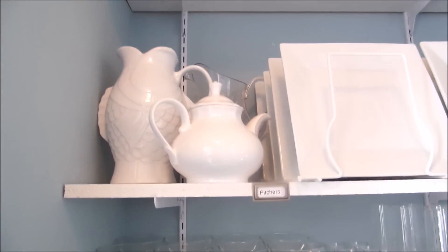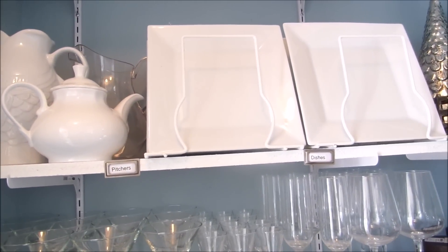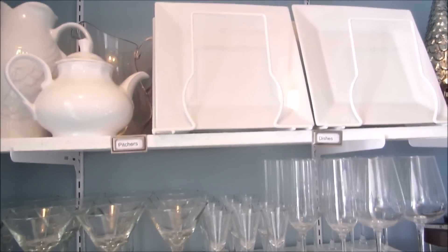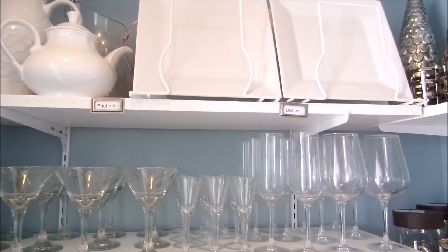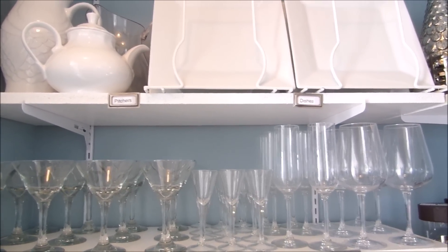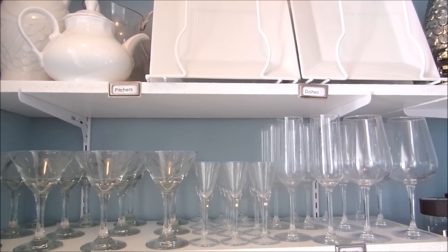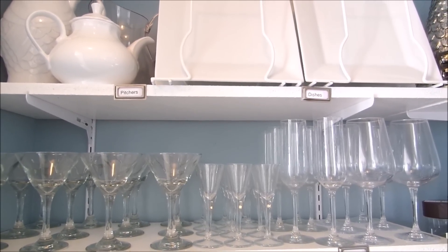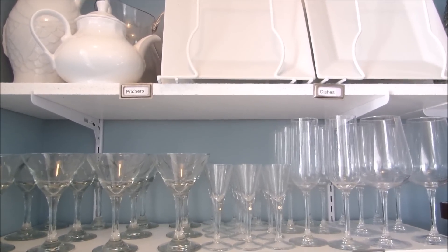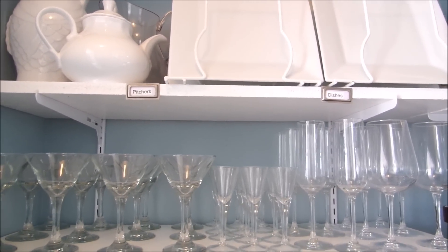Up here is where I keep some of my pictures. Here are some of my dishes and glasses — I keep the ones that I don't use a lot here so it can free up some of the space in my kitchen cabinets, because I have so much of everything and I really need that extra storage in my kitchen.